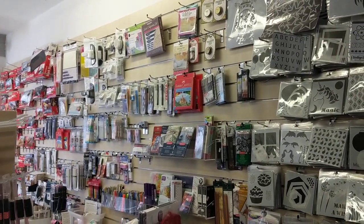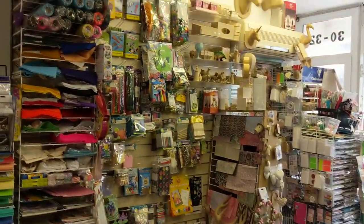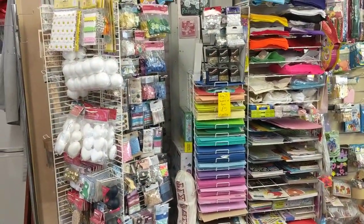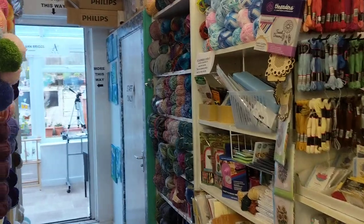As you can see, we've got stencils, stamps, all the haberdashery items, pens — everything here. There's a children's section, odds and sods bits and pieces on the twister, and it goes through into cross stitch, wool and yarn.